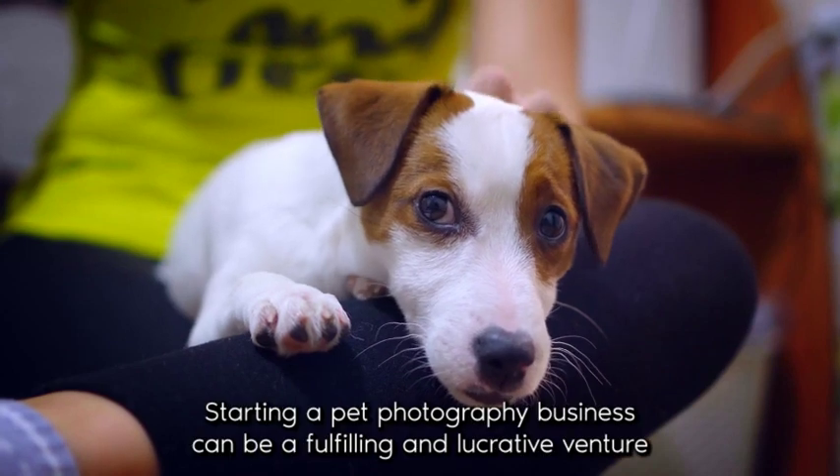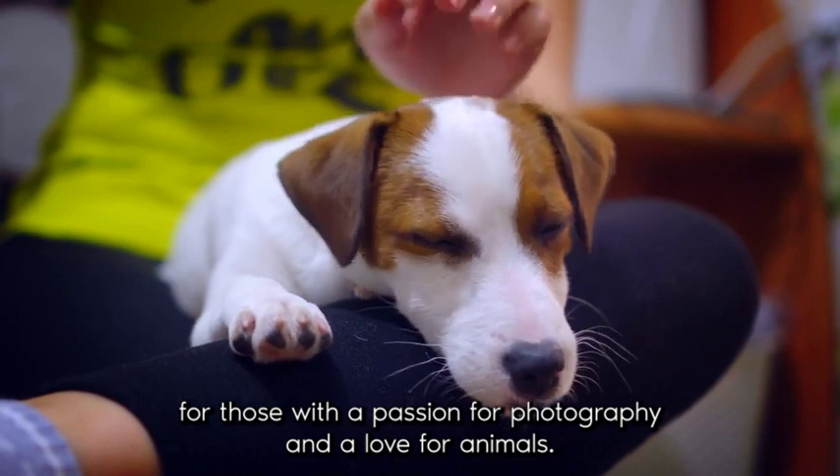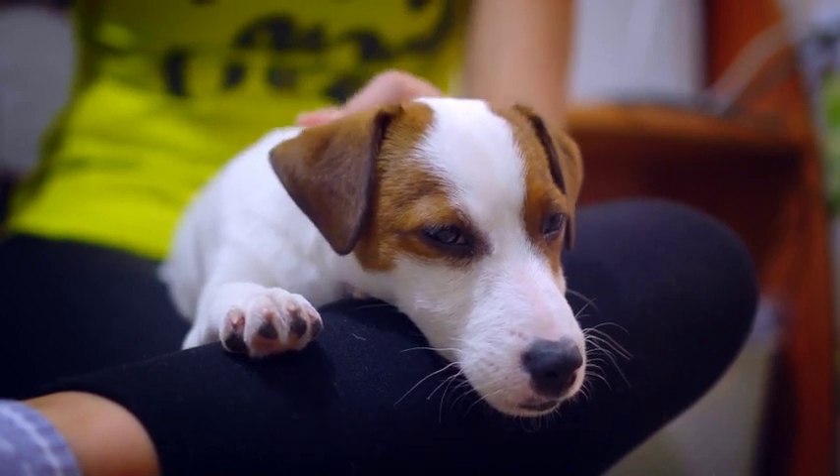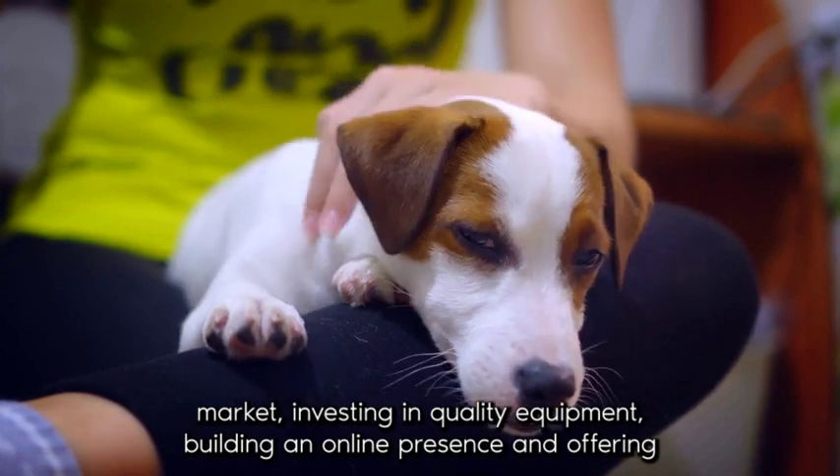In conclusion, starting a pet photography business can be a fulfilling and lucrative venture for those with a passion for photography and a love for animals. By honing your skills, identifying your target market, investing in quality equipment, building an online presence, and offering unique experiences,